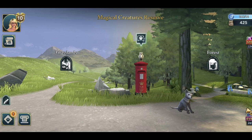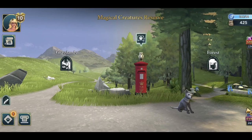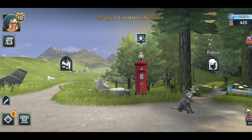The Magical Creatures Reserve has surprised us once again because the expeditions are back finally. I don't even know what term to use because it's been all over, but it seems like it's legit staying here so let's dive into it and let's see.